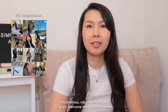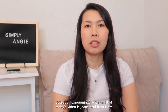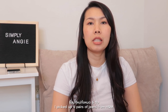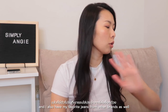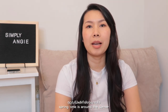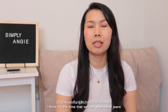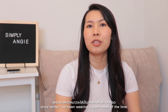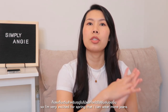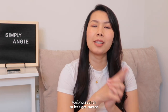Hi guys, welcome back to my channel. My name is Angie if you're new here. Today's video is a jeans haul from H&M. I picked up six pairs of jeans from H&M and also have my favorite jeans from other brands as well. Springtime is around the corner and I think it's the time we can wear more jeans. Since winter I've been wearing joggers most of the time, so I'm very excited for spring. Let's get started.